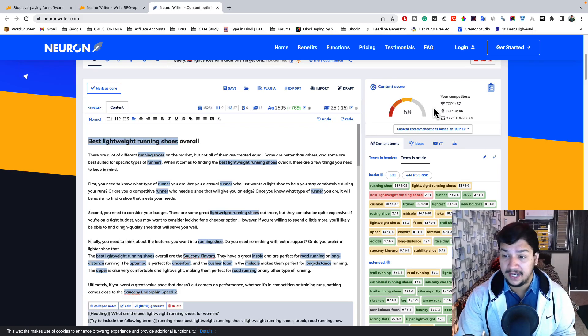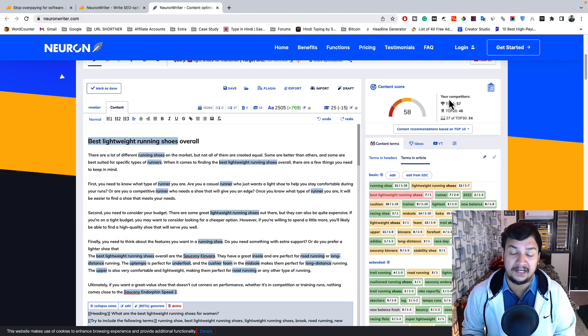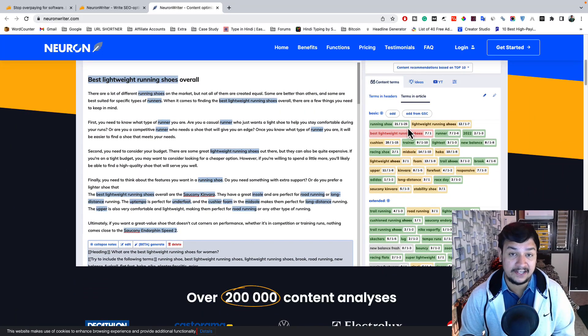You get complete data on what your competitors are doing — what the top-ranking pages include and what things you need to mention. You also get related keywords suggested by AI and NLP — the most relevant keywords you have to add to your content to best optimize your blog post, along with how many times you need to insert each keyword.